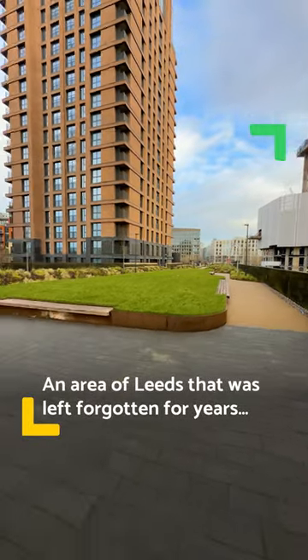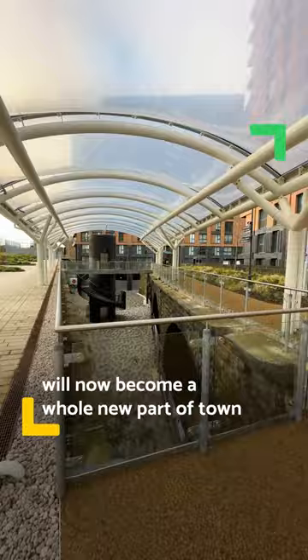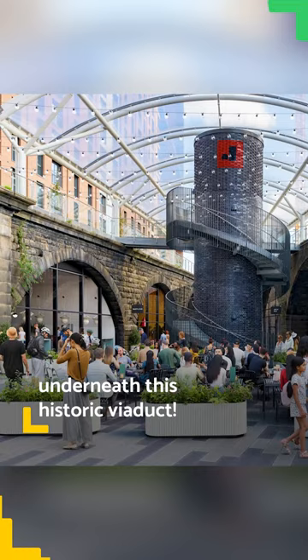An area of Leeds that was left forgotten for years will now become a whole new part of town to eat, drink and shop underneath this historic viaduct.